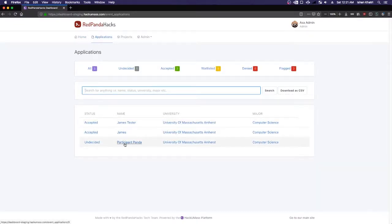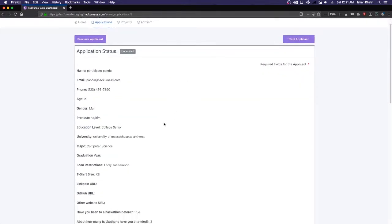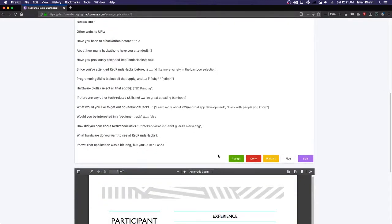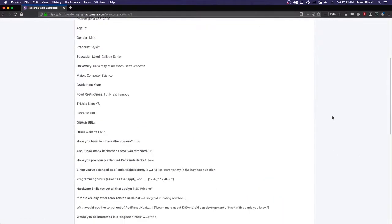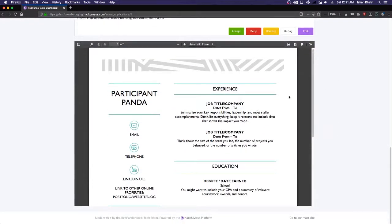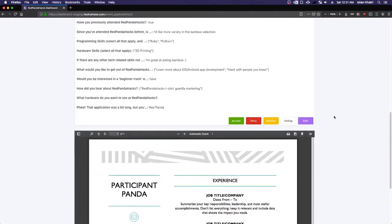We've got one application from Participant Panda. I'm going to click on it. As you can see, it's a similar view to what the participant sees, except I have these magical buttons — I can accept, deny, waitlist, or flag this application as something with dubious elements to come back to later. I can also view, download, or print their resume right from here.